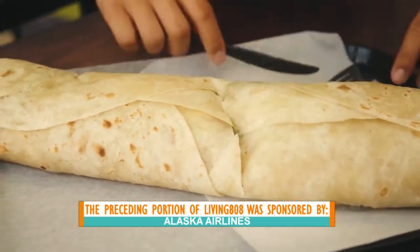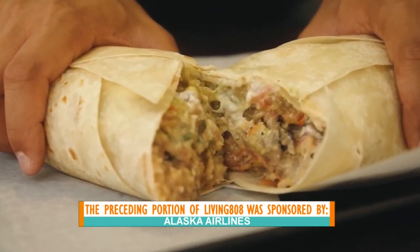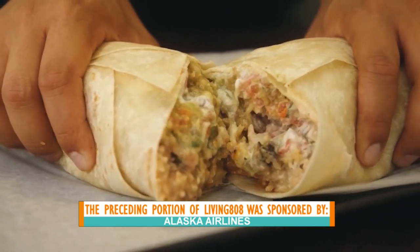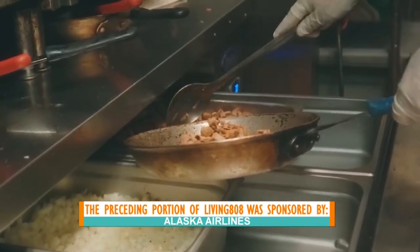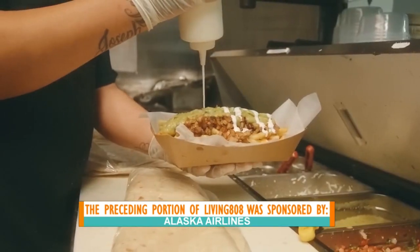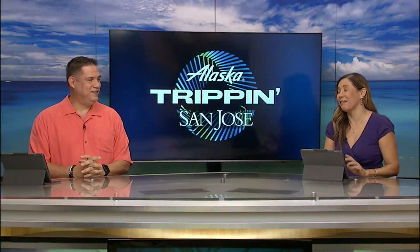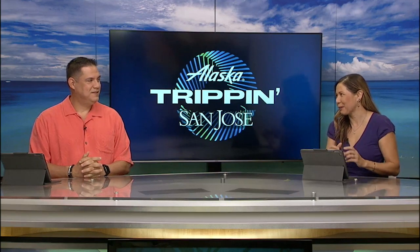That could have easily fed four Mikeys — all of us too, right? Is it a badge of fame or shame to actually be able to eat that whole thing? Oh my gosh, it looks so good — I'd at least have a couple bites. Everything there looks amazing, with all the family recipes and authentic, really amazing Mexican cuisine.